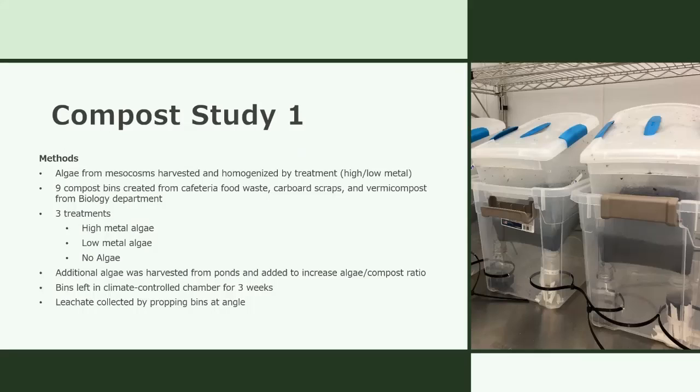The second series were the compost studies. For the first one, the algae from the mesocosms was harvested again, separated by treatment — whether it was high metal or no metals added — and each type was homogenized. Nine compost bins, like the ones shown in the picture, were created using vermicompost from the university's biology department, which had originally been made from cafeteria food scraps with added cardboard and paper scraps. The high-metal algae was added to three bins, the low-metal algae to three more, and three bins served as a control group. Since the volume of algae harvested from the tanks was not very much, additional algae was harvested from the stormwater ponds, rinsed, cleaned, and added to the six algae bins.